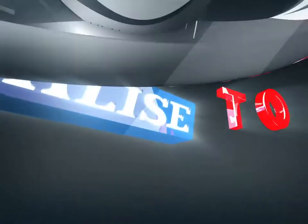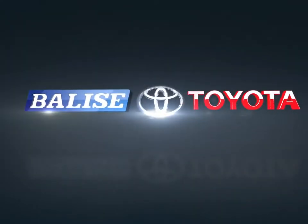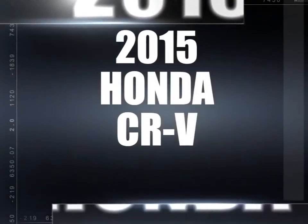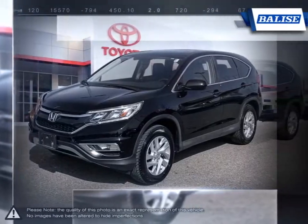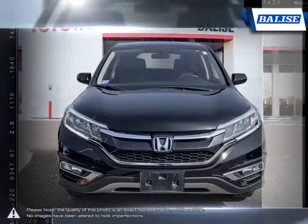Welcome to Belize Toyota. Today we're looking at a 2015 Honda CR-V. Calling the CR-V an overachiever would be an understatement. This vehicle is known for being heavy on its features but light on limitations.